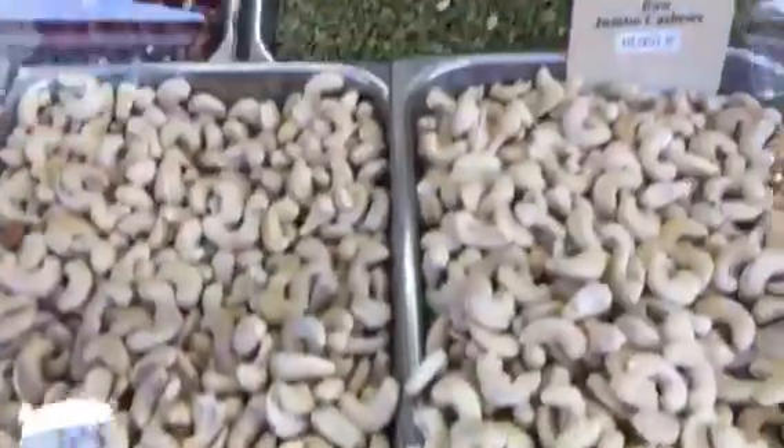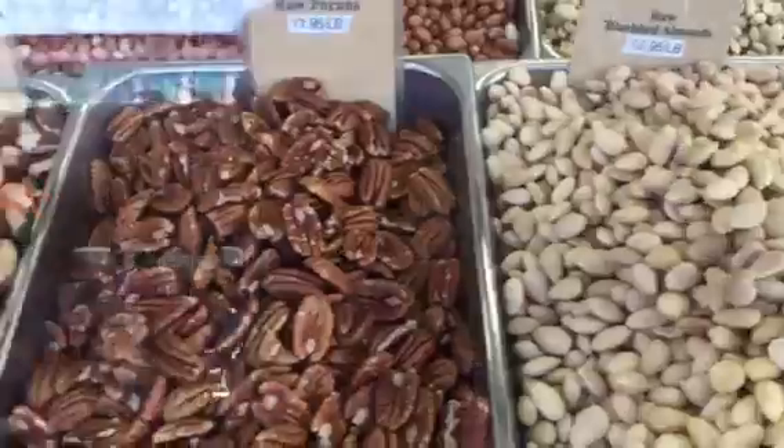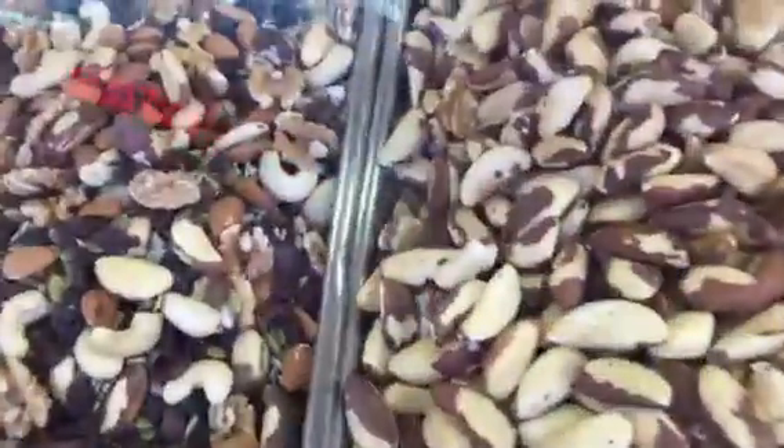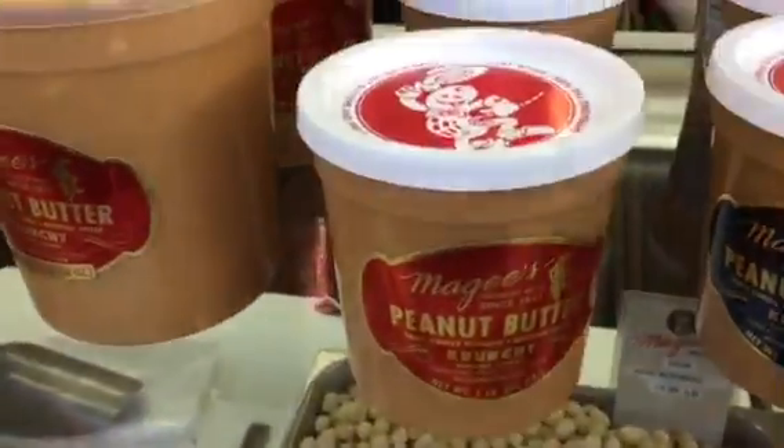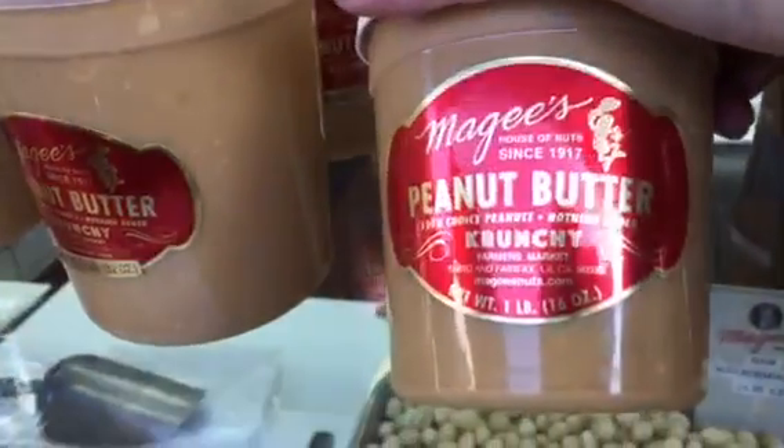They've got delicious jumbo cauliflower. They've got almonds. These are California raw beans — almonds, pecan. Robes and nuts. They've got raw energy mix, and they've got the homemade peanut butter. They've got almonds.